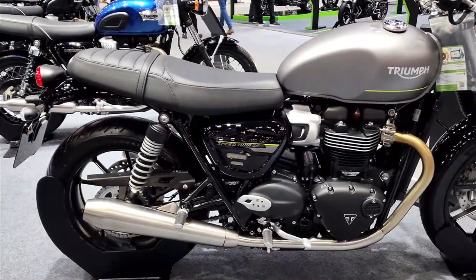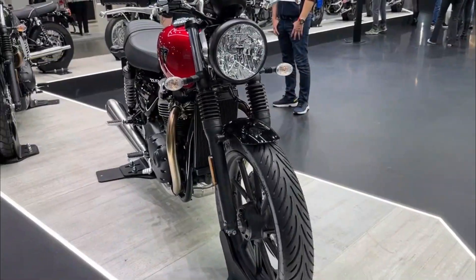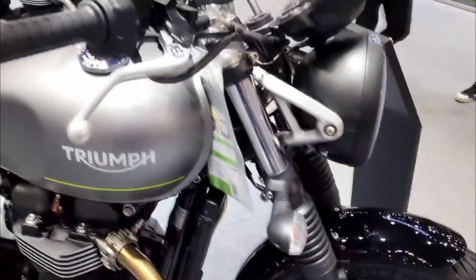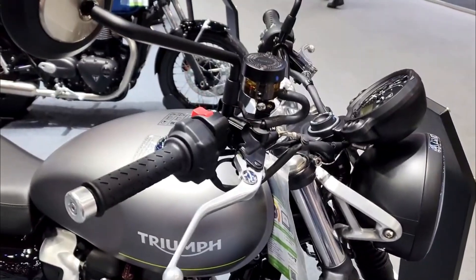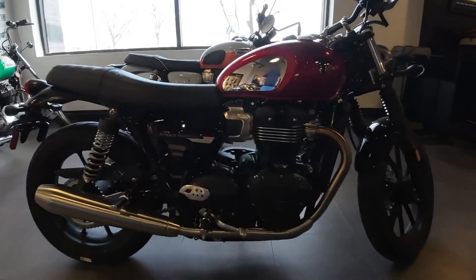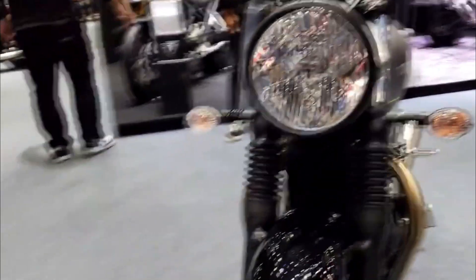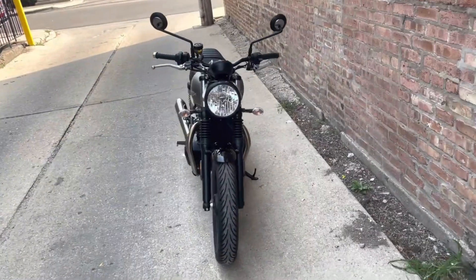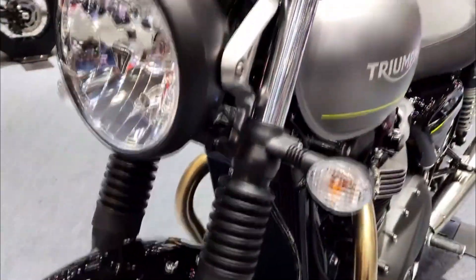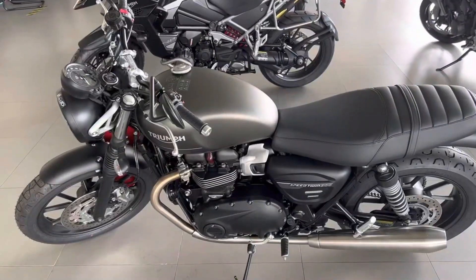Despite the name change and the cosmetic updates, the Speed Twin 900 retains most of the features and specifications of the Street Twin. The engine is a 900cc high-torque parallel twin with a 270-degree firing interval that delivers 64 hp of peak power and 59 lb-ft of peak torque. It has a ride-by-wire throttle system enabling two riding modes and switchable traction control, plus a torque-assist clutch that reduces lever effort and improves riding comfort.